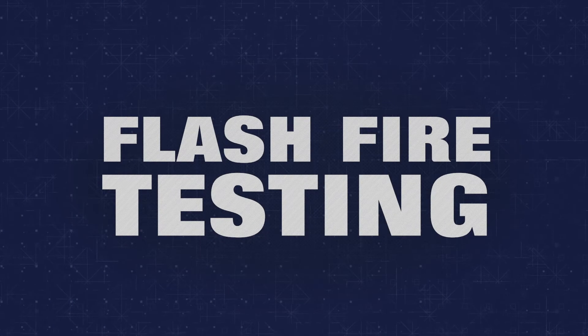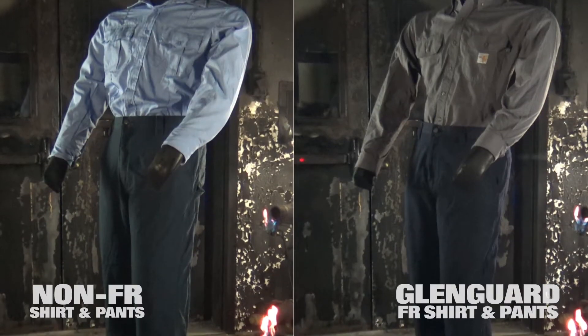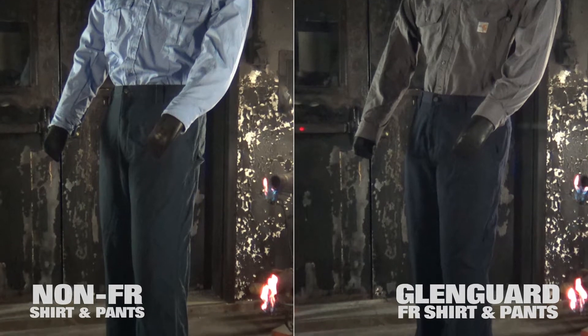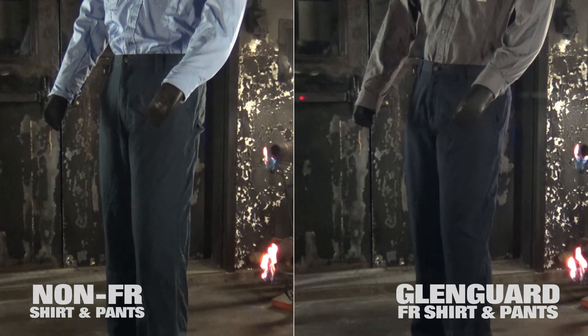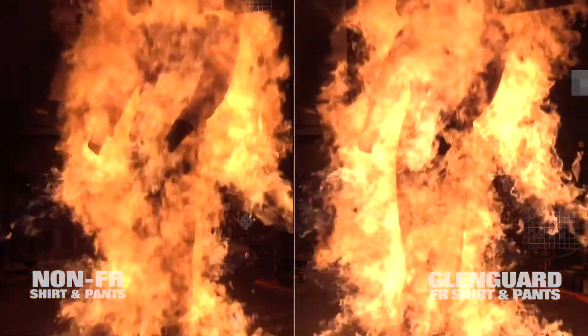To show the importance of wearing flame-resistant workwear, we are showing a side-by-side flash fire comparison of a typical 65-35 blended work shirt and 100% cotton pant pairing versus a Glengard 5.3-ounce shirt combined with a Glengard 6.4-ounce pant. This test is performed to the ASTM F-1930 standard for flash fire. Both ensembles are subjected to a 3-second exposure to flame.